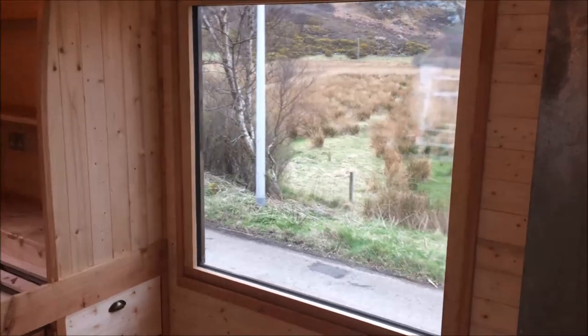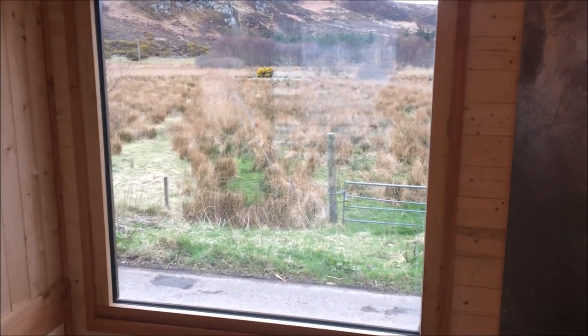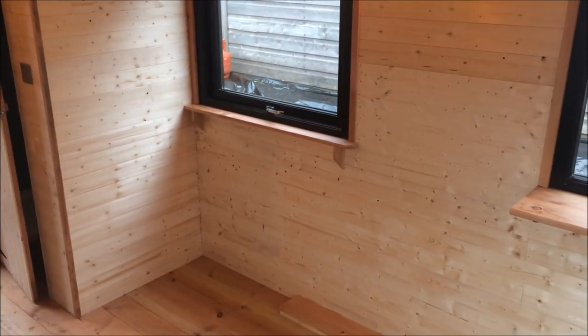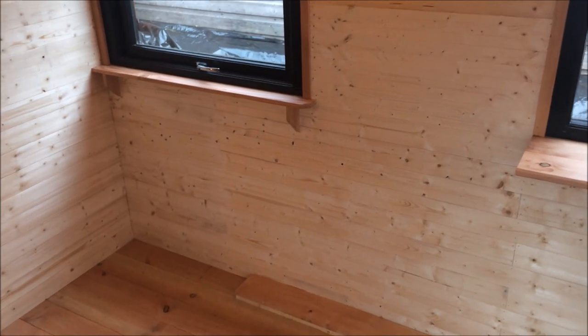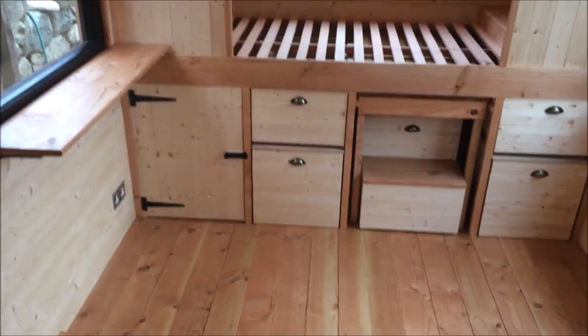We've got a big triple glazed window looking out to what would be the view on site, with vents at the top — it's a fixed window. Across from that, the space between the shelf-desk and the bathroom is big enough for a three-seater sofa, which the client has already ordered and had measured to fit at the start of the project. It's 1.8 metres and it's actually a sofa bed as well, so there's space for someone to sleep there.